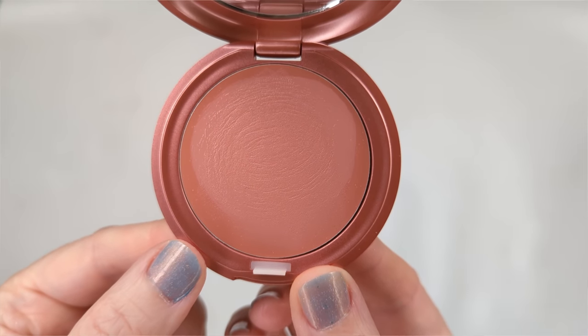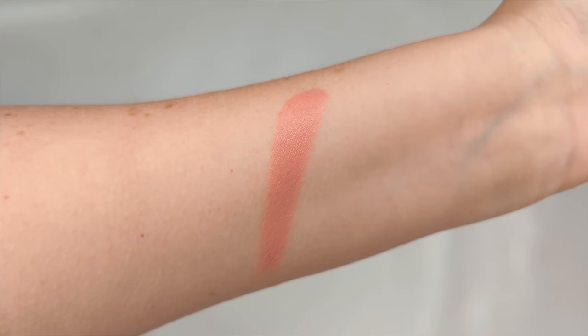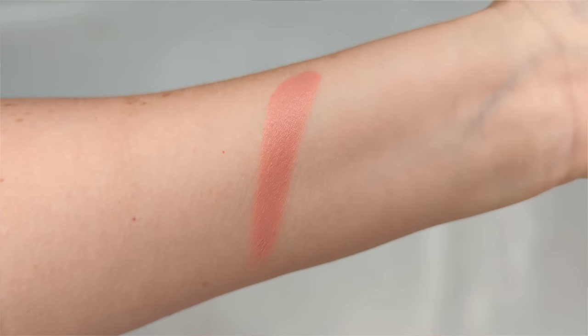Next for blush, I'm gonna be using the Stila Convertible Color in the shade Lilium. I showed this in a video a couple of weeks ago and I've just been reaching for it so much. This is one of those hidden gems that not a lot of people really talk about, but it's such a good formula and such a stunning color. It's like the perfect pinky nude. With cream formulas I like to do more of a patting motion versus swiping because then it's not gonna disturb your foundation underneath as much.